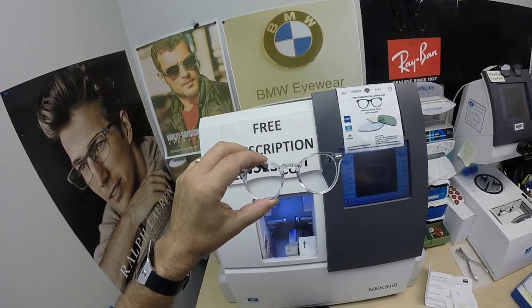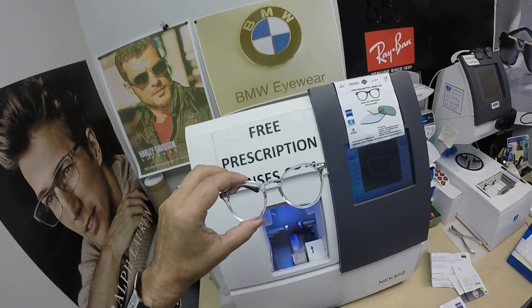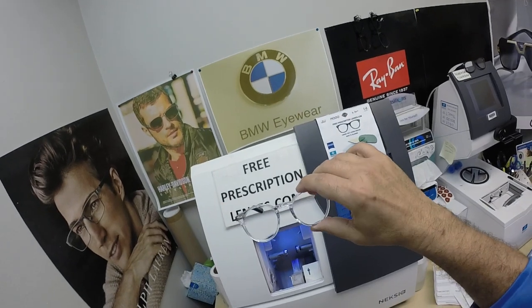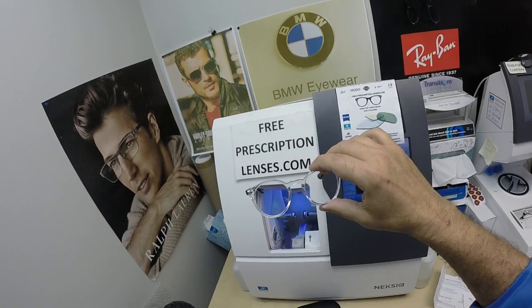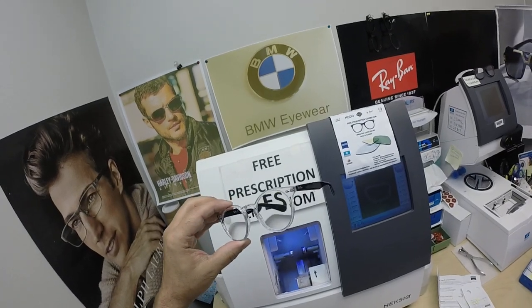Michael upgraded to the Zeiss Light D digital freeform progressive lenses, which is $149 with the purchase of a frame. He also got the Dura Vision Chrome anti-glare coating, which adds $69. The anti-glare coating has three features. The first feature reduces glare when driving at night, particularly in the rain, but also from street lights, stoplights, computer screens, and overhead fluorescent lights.